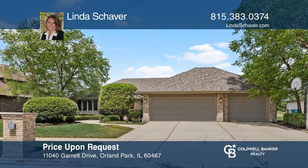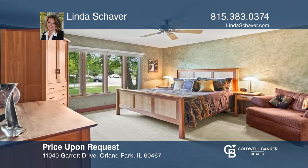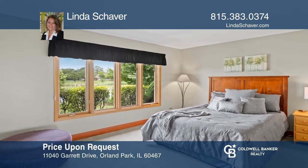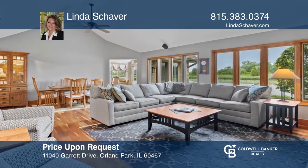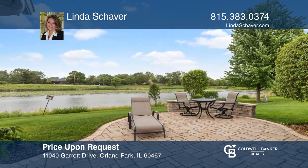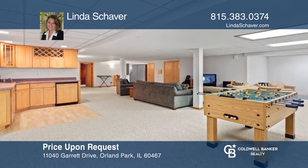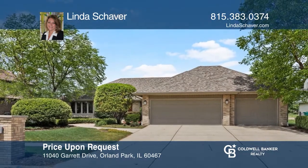Enjoy this craftsman-style home with peaceful views of the water. The layout is great with a master bedroom on one end of the home and the other second main floor bedrooms on the opposite side. The living room offers a fireplace and a sliding glass door that opens to the patio. The basement has two bedrooms and a rec room. Schedule a time to tour your new home today by calling Linda Shaver.